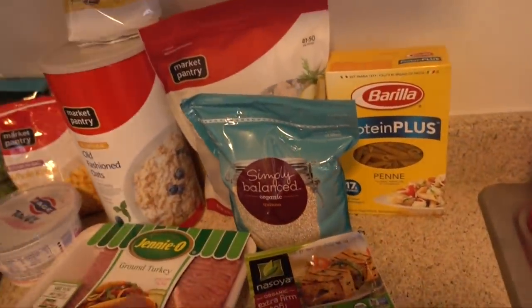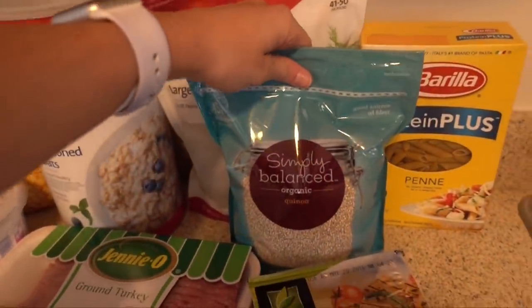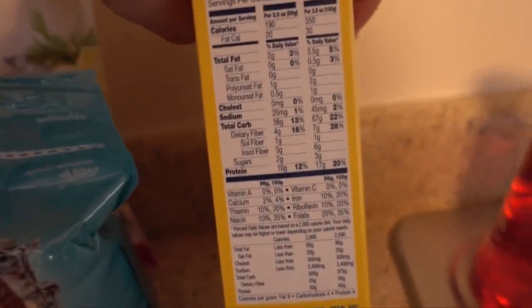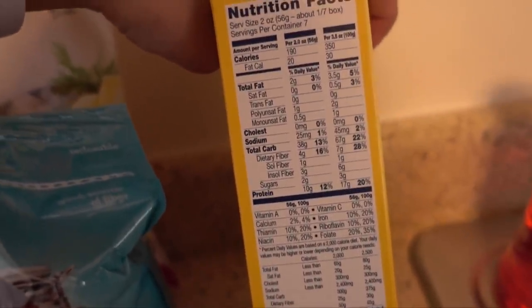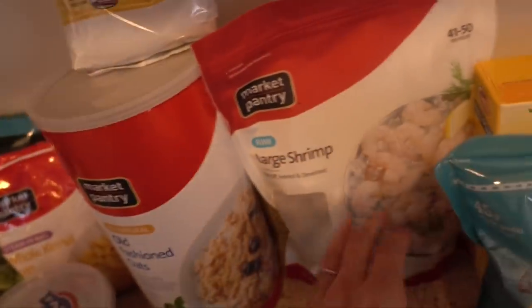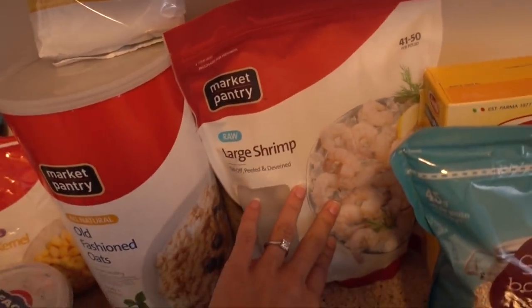We tried to organize it in a way that made sense. So we have some organic quinoa. We have protein plus penne, which is really cool — I've actually never seen this; Renee showed it to me. It has 10 grams of protein in two ounces. And then we also got some large frozen shrimp.